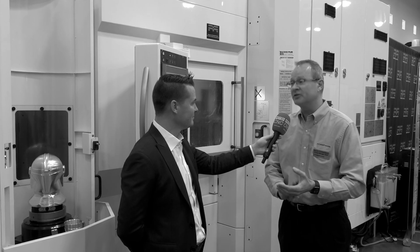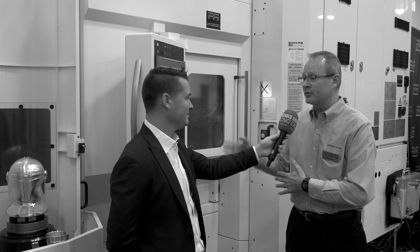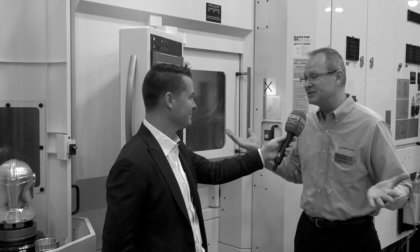33 pallet positions, 323 tools. So that gives you tremendous capability to load up 33 different billets. You could have 33 unique part numbers loaded up on this machine and able to be cut lights out.